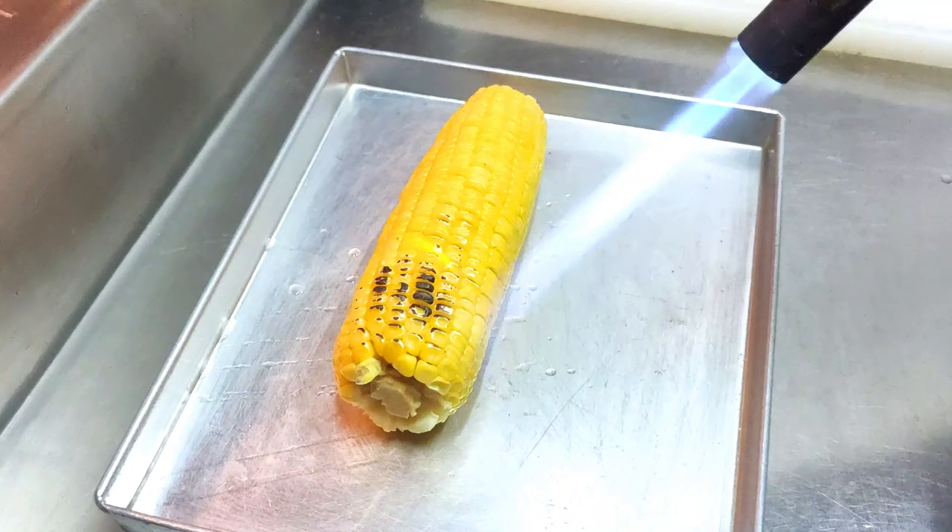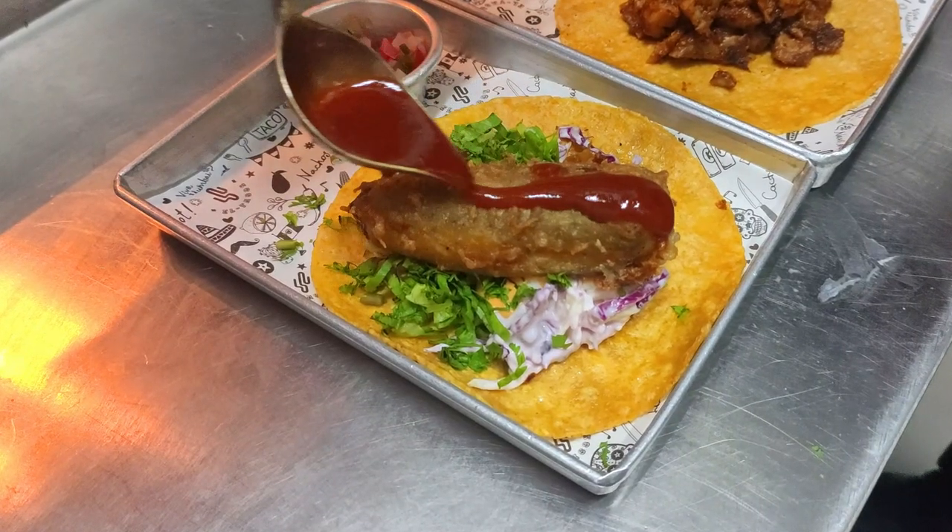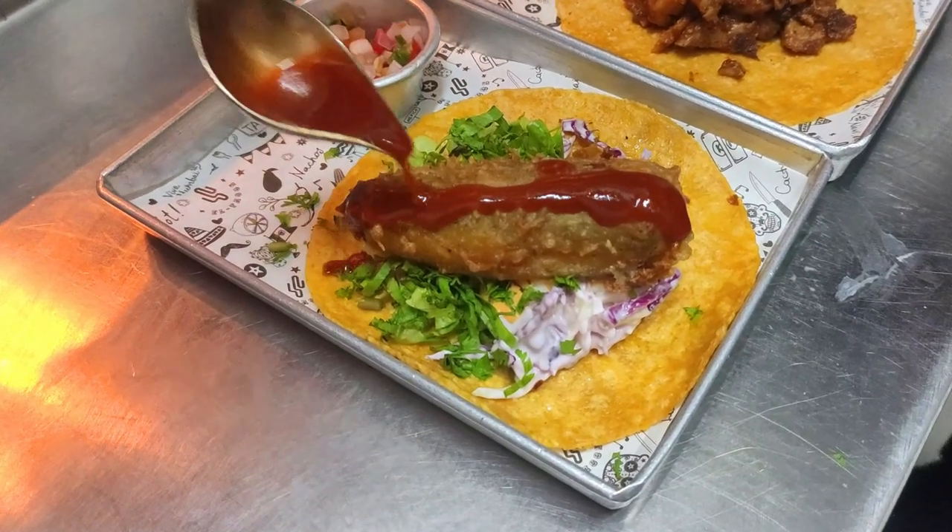You must be wondering why there is Mexican music in the background. That's because today we are binging on delicious Mexican street food in Navi Mumbai. Yes, you heard it right — Mexican street food in Navi Mumbai. It's gonna be a wonderful food experience, exploding with flavors, colors, and fresh ingredients. You don't want to miss any of it. Stay with me right till the end as I'm taking you on a trip that's gonna reveal it all.